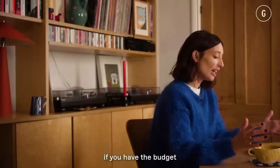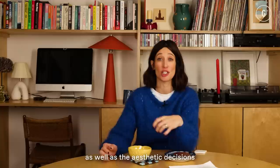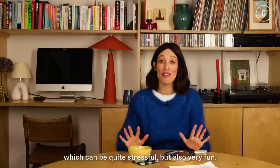I get asked all the time if people need an interior designer. If you have the budget for a very large project, it's definitely worth investigating — they'll help with functionalities, practicalities, and aesthetic decisions. But if you don't have the budget, which most of us don't, then we have to be our own interior designer, which can be quite stressful but also very fun.